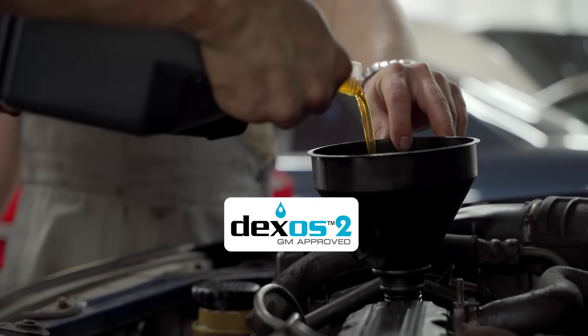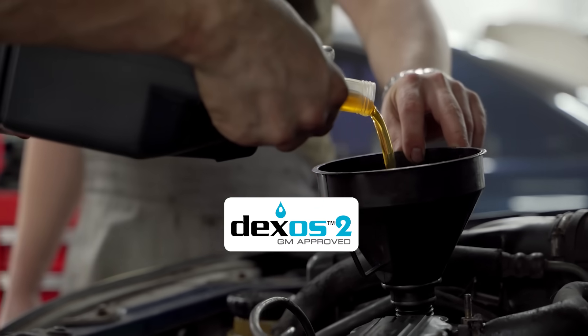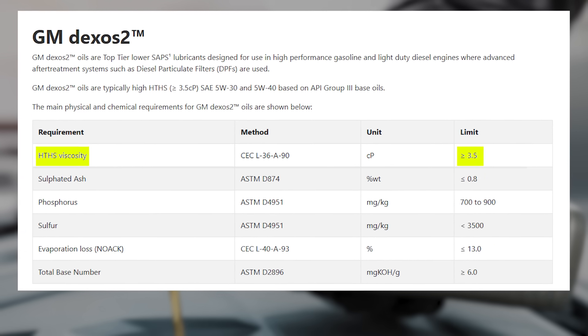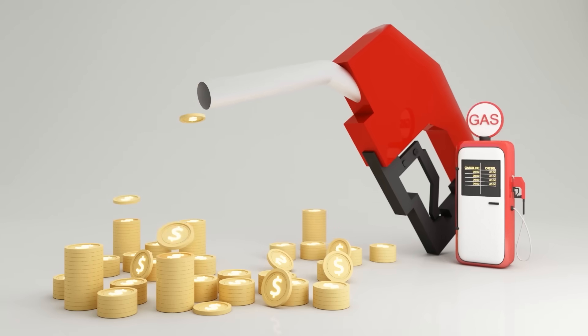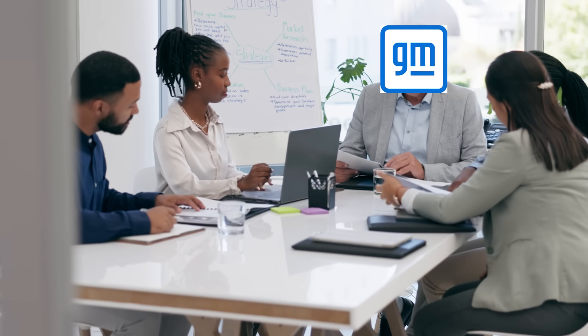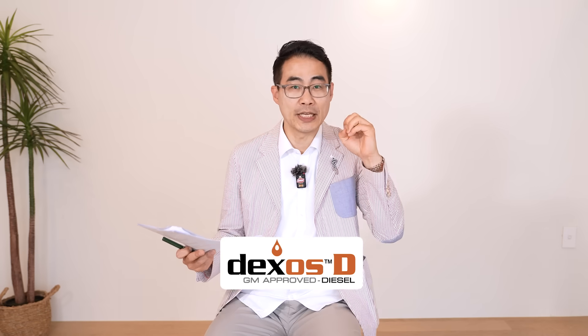Dexos 2 initially followed European specs, so they arranged the HTHS viscosity at least 3.5 mPa·s. But that level of viscosity isn't really fuel-efficient, so GM thought: shouldn't we develop a fuel-efficient version for passenger diesels too? That's why Dexos D was created.